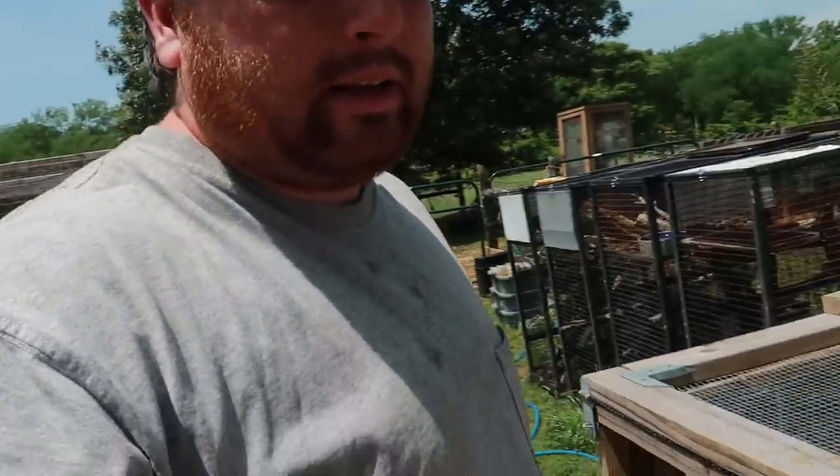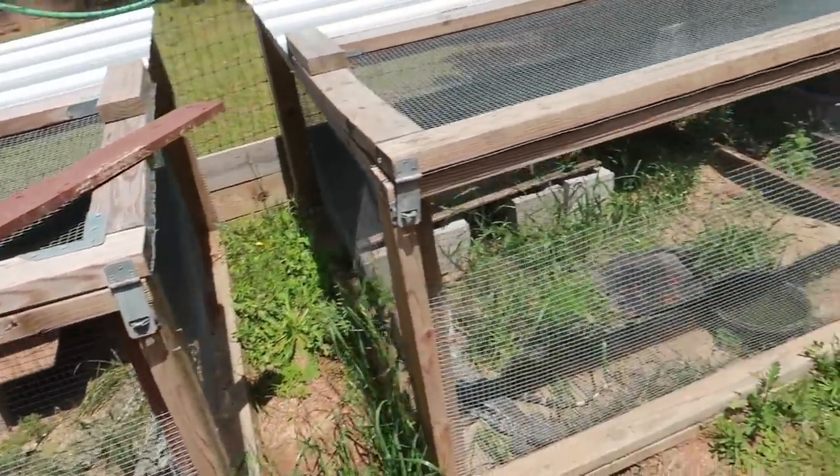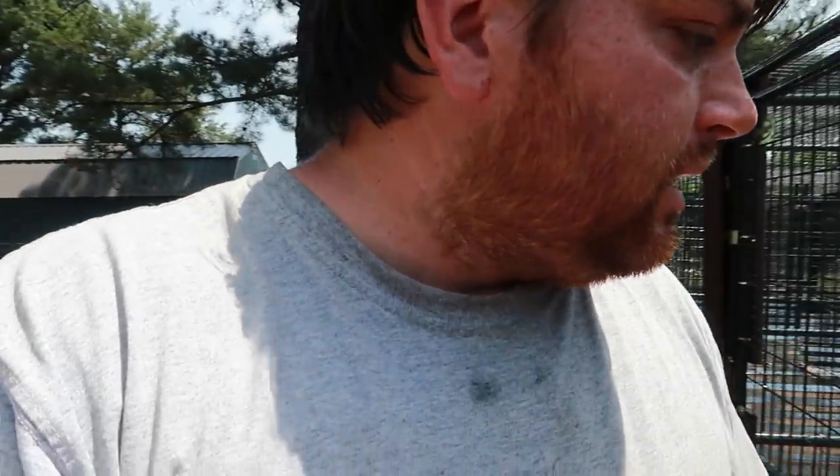It looks like a lot of the tegus are done eating already. They cleaned their plate — they're looking nice and plump. And now they can enjoy their day basking away. That was a nice little video feeding the tegus. Now let's jump right into the numbers — what did this video cost to feed all these tegus? I'm out here on the front porch now. I did some math, I broke it down. It was actually really simple.